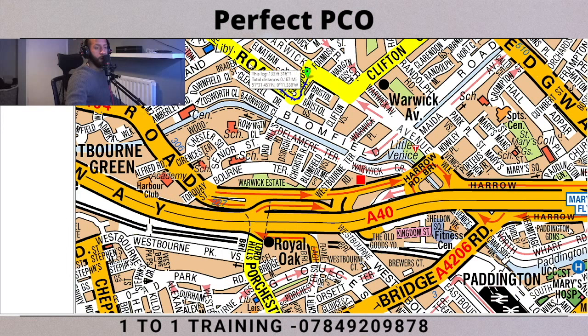Keep going up and turn left on Shirland Road. Then what we want to do is turn left onto Harrow Road, the A404, and keep following it along. Now this is where things get a bit tricky again, as you can see.